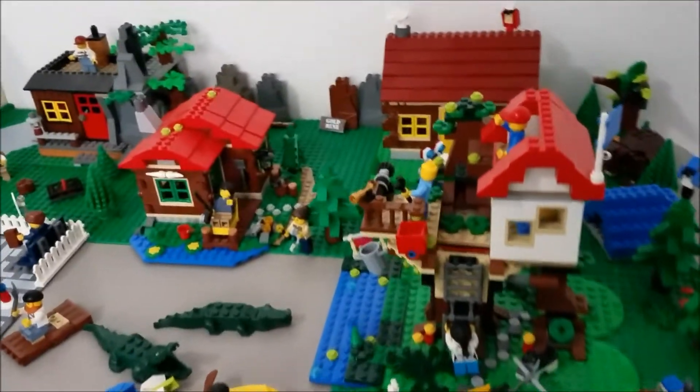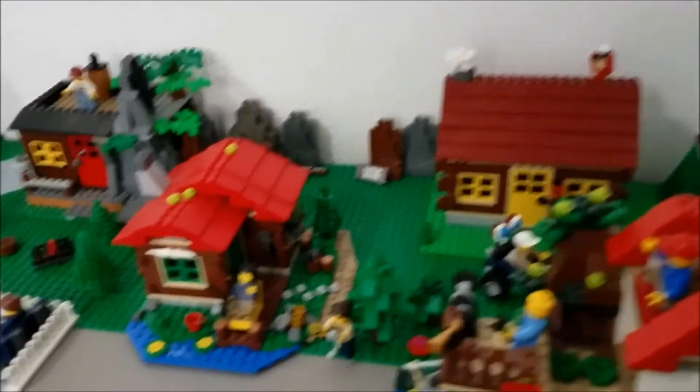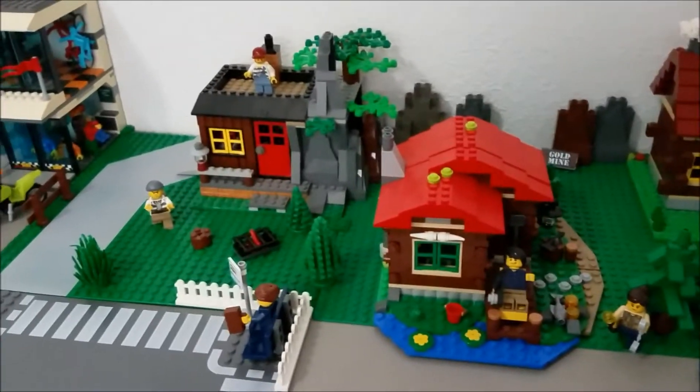We will start off in the forest where we have the tree house, creator cabin, lakeside lodge, and the robbers hideout.